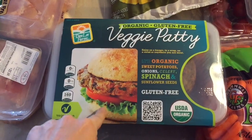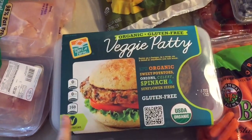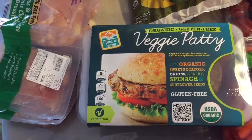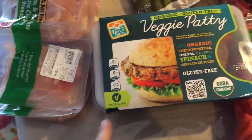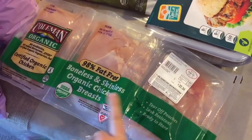Veggie patties — I wanted to try these. My friend recommended these to us. They're made with organic sweet potatoes, onions, celery, spinach, sunflower seeds, and they're gluten free, which is good. And then we got their chicken — we always get their chicken.